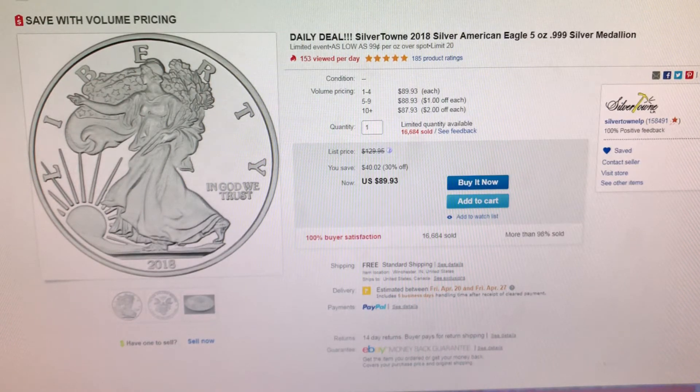The first item I have right here is a five ounce American Silver Eagle medallion from Silvertown. Currently this is only 99 cents over spot.